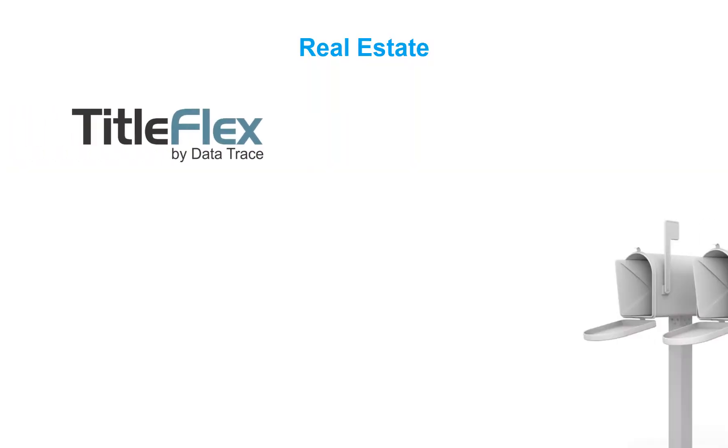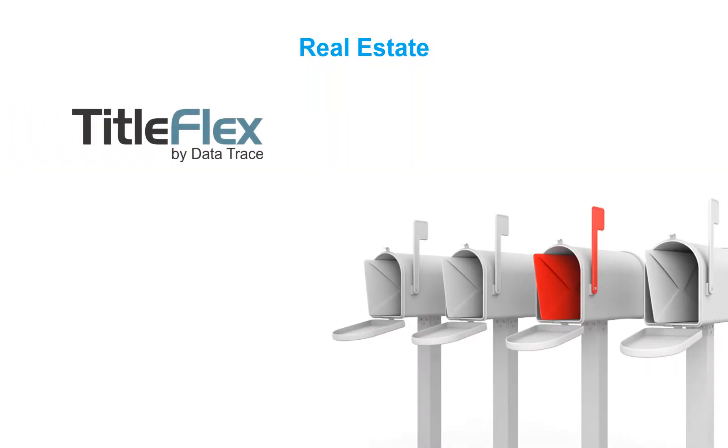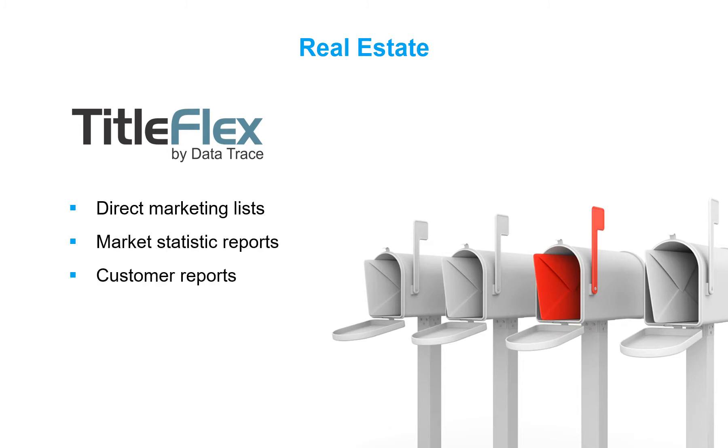Real estate agents benefit from marketing lists for direct mail, market statistics reports, and custom report packages for their clients, all derived from using TitleFlex.